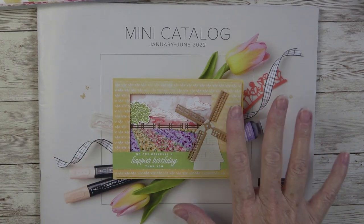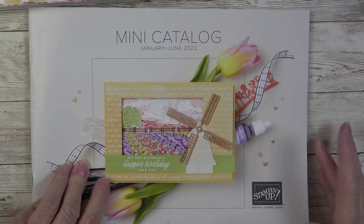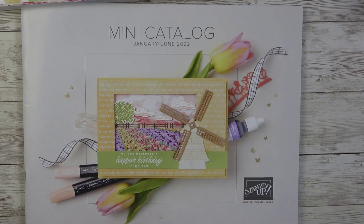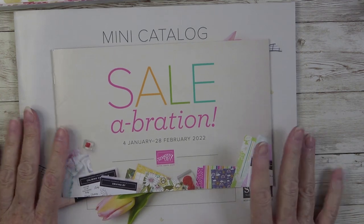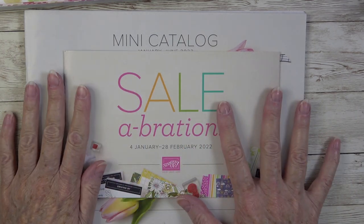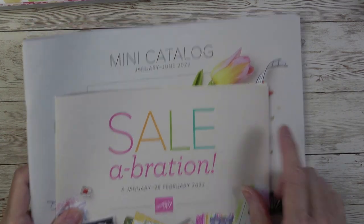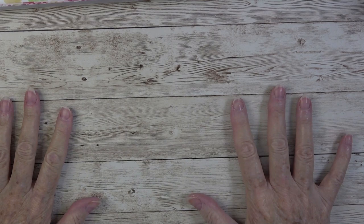This is the second catalog this year and it actually starts January 4th — that's when the catalog will go live. The catalog is not allowed to be seen except the front of it until it launches on January 4th. But as a demonstrator, I get to order some of the products a little early, and I can preview them here for you.